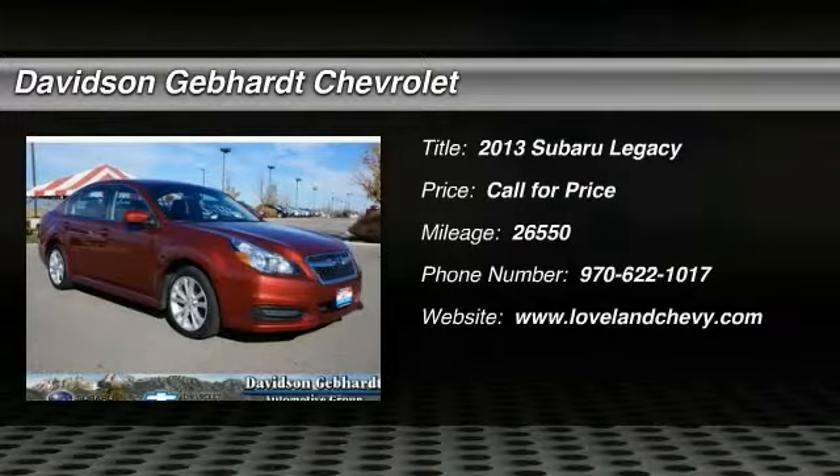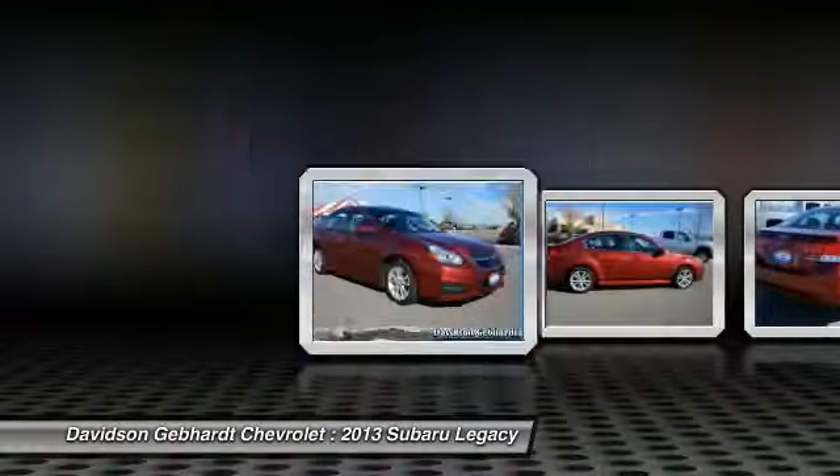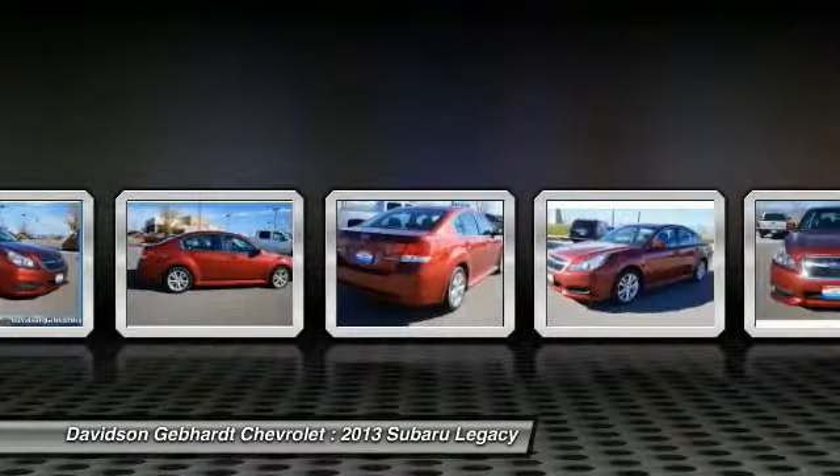The 2013 Legacy. The Subaru Legacy offers a roomy interior and a dynamic drive you feel every second you're in the driver's seat. It's a refreshing alternative to the alternatives.